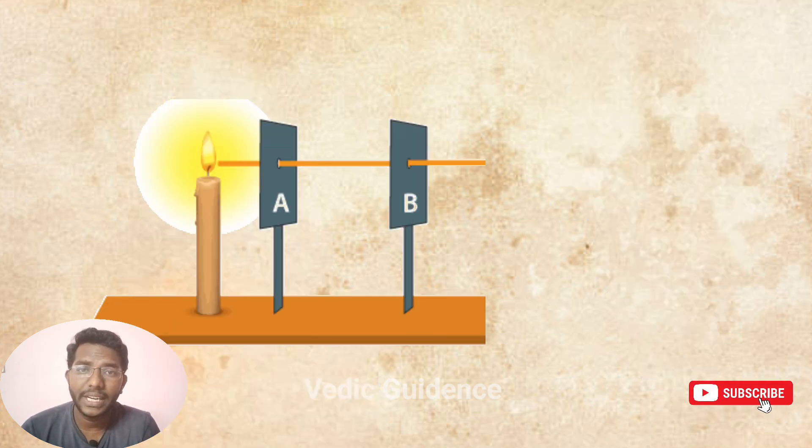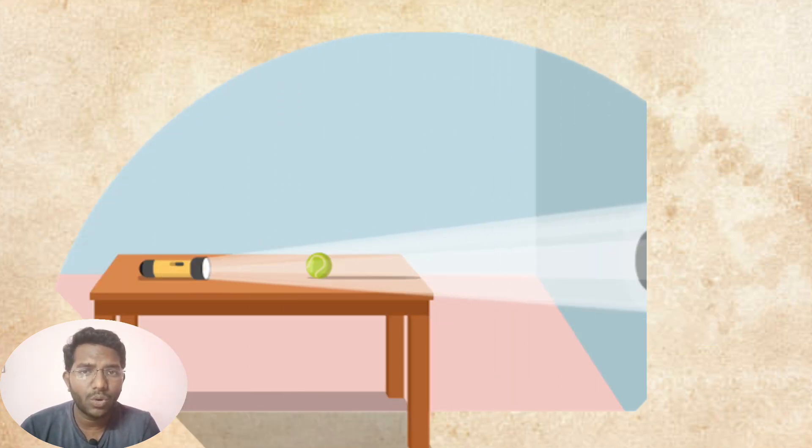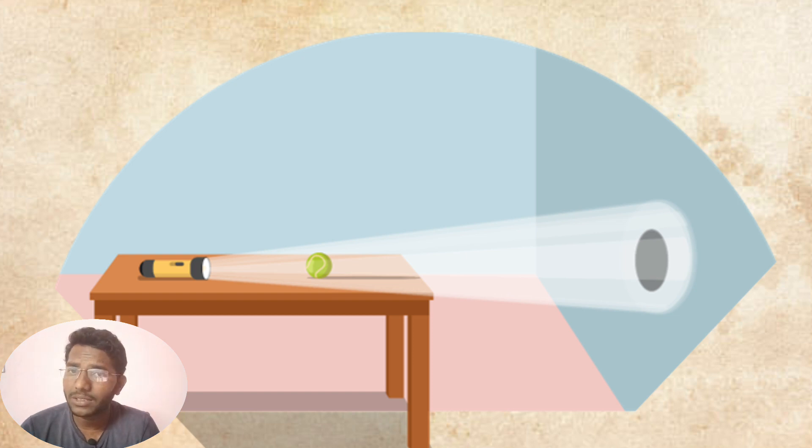Let's break down the scientific explanation for the inverted shadow at the Virupaksha temple in Hampi. The shadow of the tall tower falls upside down on a wall far away — it might seem like magic, but it's actually all about how light behaves. This is where the rectilinear light theory comes in. This theory says that light travels in a straight line — you might have heard about it in school. It's like when you shine a flashlight in a dark room and the light travels straight until it hits something.